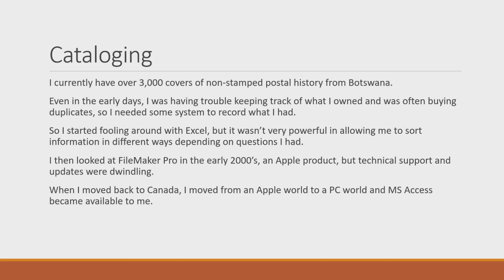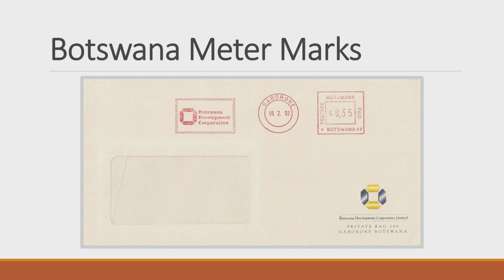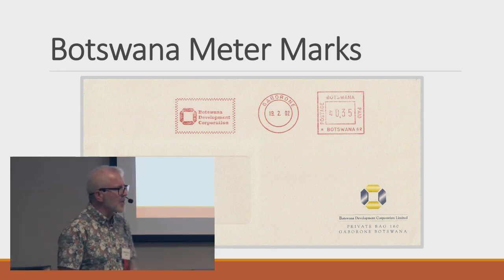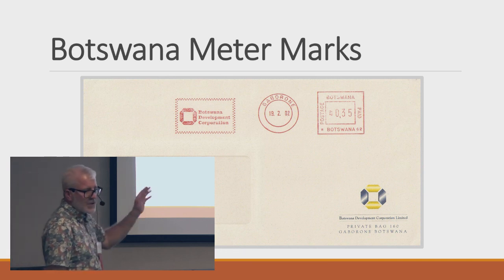I was in a Mac environment in Botswana and tried FileMaker Pro, but it was losing support. When I moved back to Canada I switched to a PC environment and started using Microsoft Access. So what I'm going to talk about is how I've done the cataloging, the typologies I've worked on, and then how I keep things sorted. Here's a typical meter mark — that red square stamp.